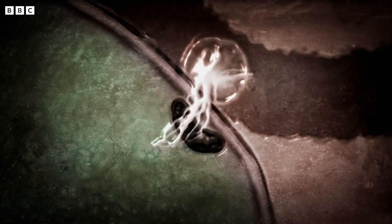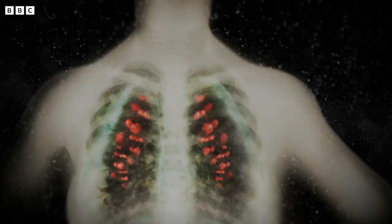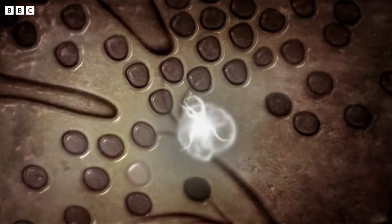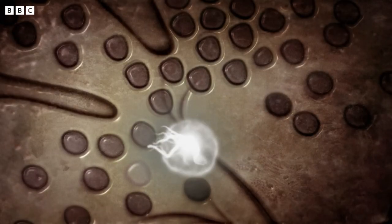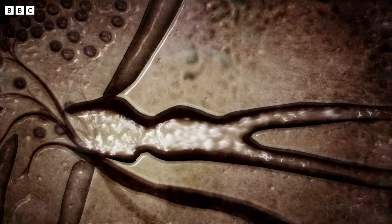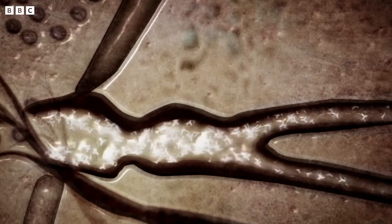Dendrocytes don't attack the invader themselves. Instead, they take a sample of the pathogen and carry it back via the lymph vessels to a lymph node, which holds a kind of library of responses to pathogens we've encountered in the past. If the sample is recognised, this triggers the production of custom-made antibodies designed specifically to target the invader.